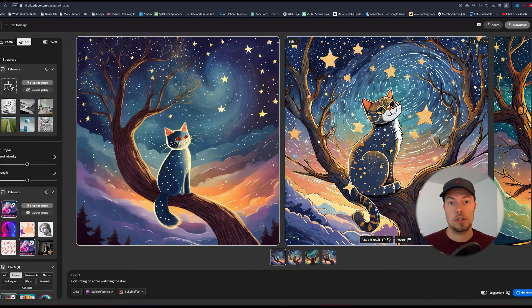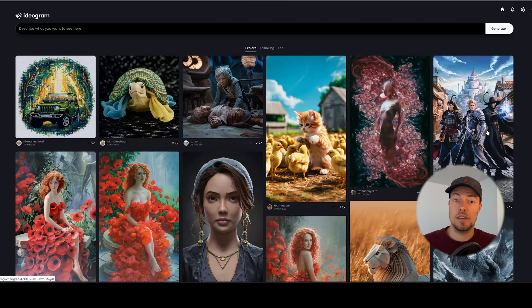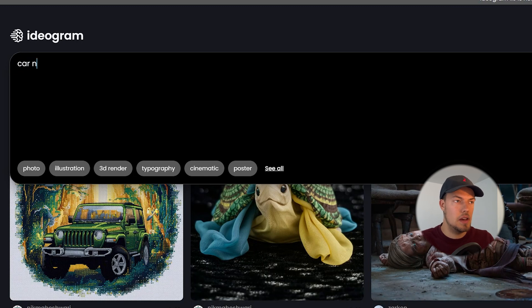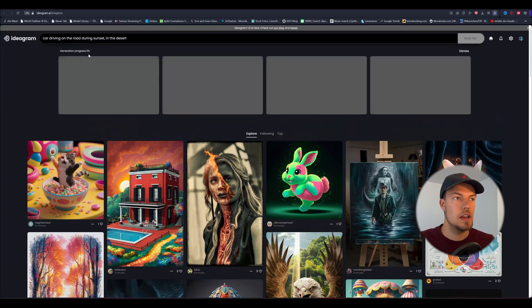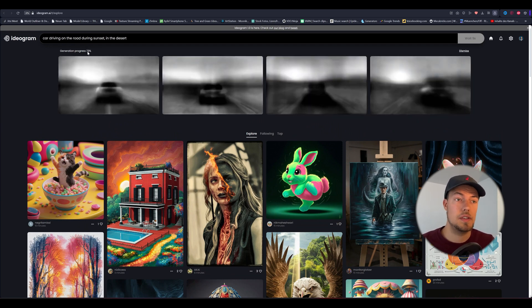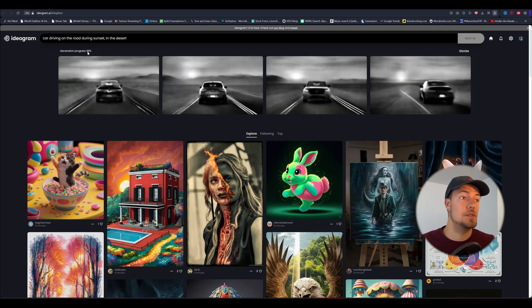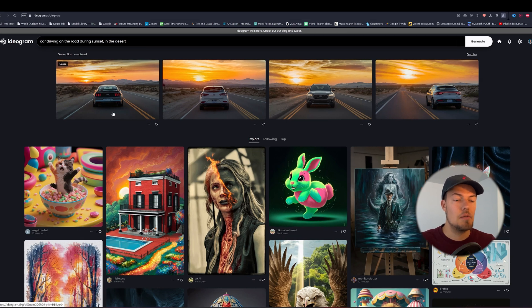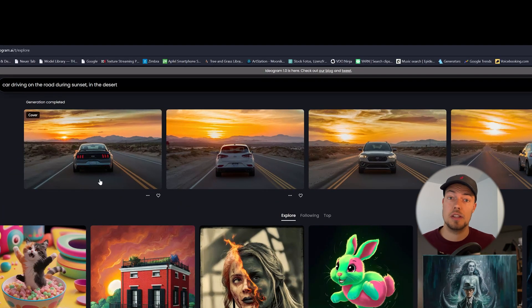The second tool I wasn't aware of until I saw it in a Discord thread is called Ideogram AI. It has very fast iterations — I'll show you. I typed in 'a car driving on the road during sunset in the desert' and clicked generate. It started and you can already see it's super fast — way faster than Midjourney, which really blew me away when I tested it the first time. It had 99% and then boom, almost instant — we're done.